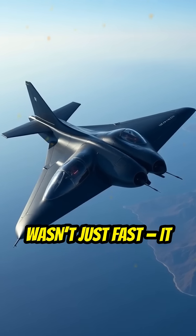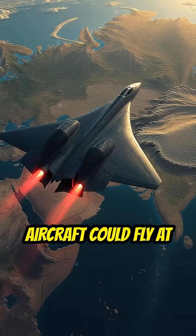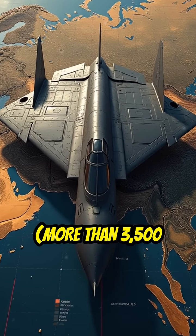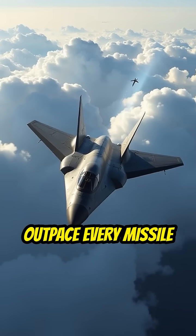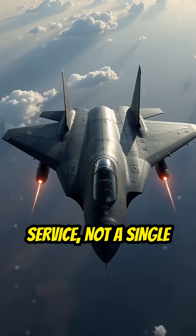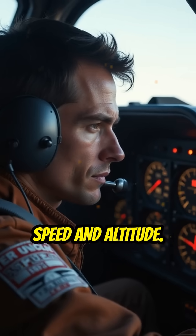The SR-71 Blackbird wasn't just fast, it was untouchable. Designed during the Cold War, this aircraft could fly at over Mach 3.3 — more than 3,500 kilometers per hour — higher than 85,000 feet, and outpace every missile fired at it. In over 30 years of service, not a single SR-71 was ever shot down. Its defense wasn't weapons; it was speed and altitude.